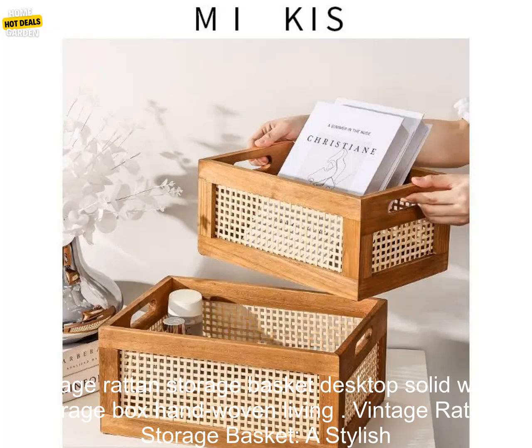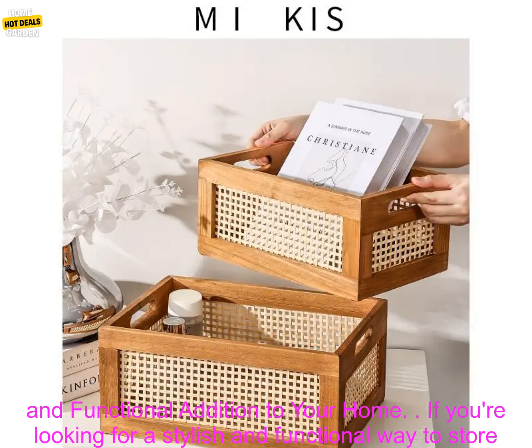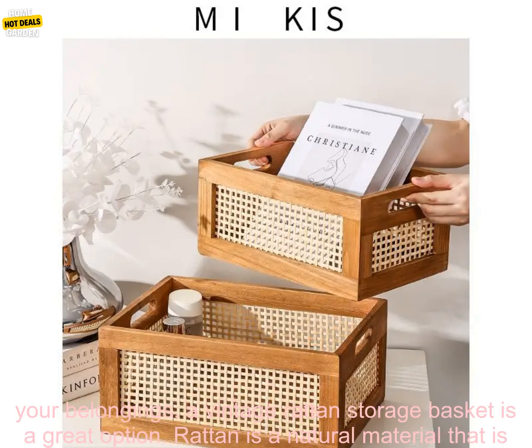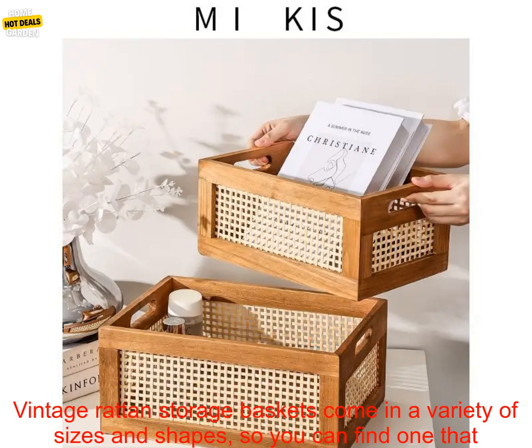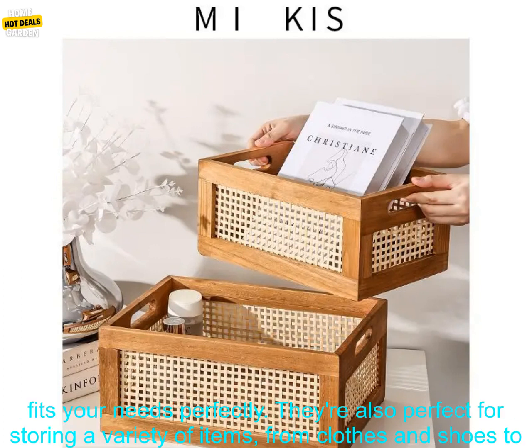Vintage Rattan Storage Basket — Desktop Solid Wood Storage Box, Hand-Woven. If you're looking for a stylish and functional way to store your belongings, a vintage rattan storage basket is a great option. Rattan is a natural material that is both durable and beautiful, and it will add a touch of warmth and sophistication to any room. Vintage rattan storage baskets come in a variety of sizes and shapes, so you can find one that fits your needs perfectly.